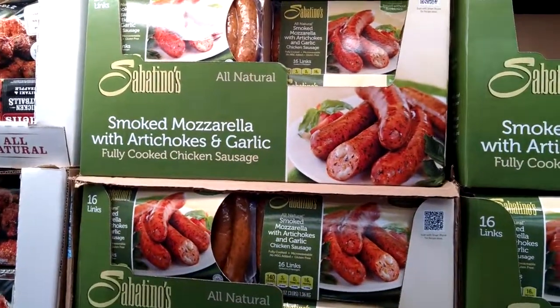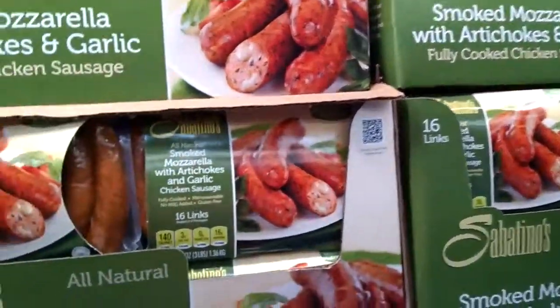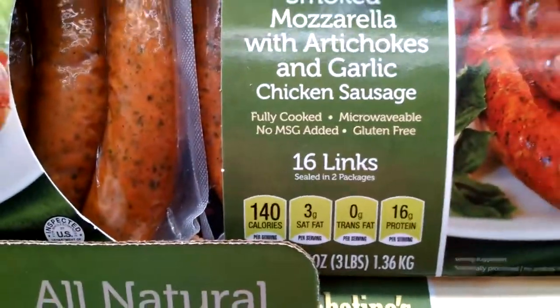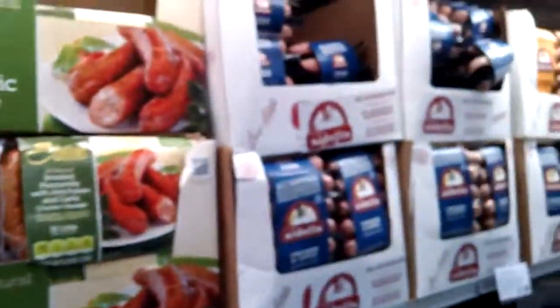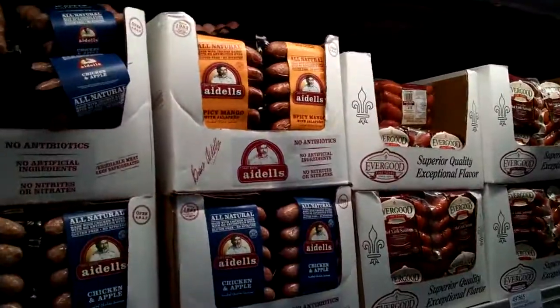You can also find in the refrigerator section Sabatino's sausage, which are chicken and gluten-free — no MSG added. You can also find the Adels, which we talked about at Safeway — they are also gluten-free.